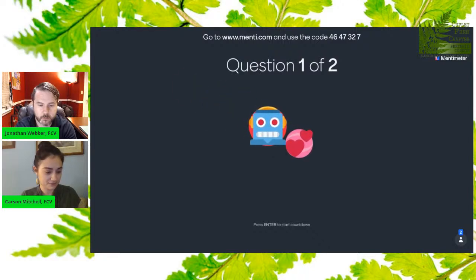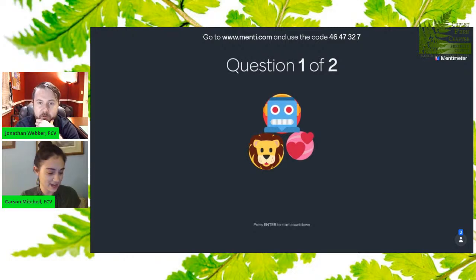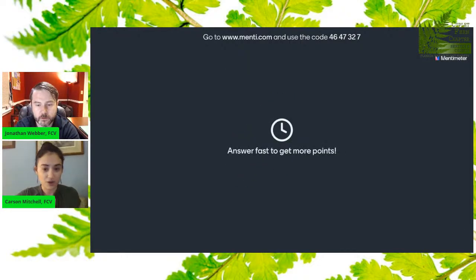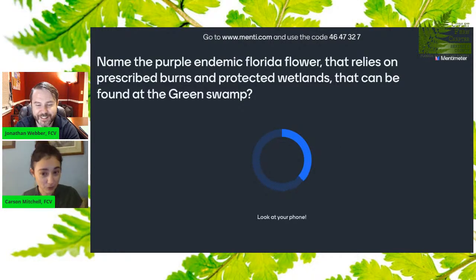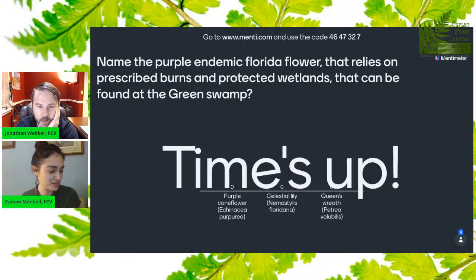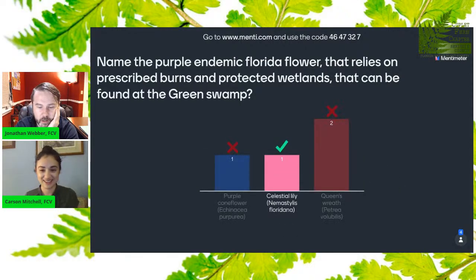Go to menti.com, join a presentation. Welcome to the game! The code is 4647327. If you hear my cat meowing, it's her dinner time. So the first question: a purple endemic Florida flower that relies on prescribed burns and is found in the Green Swamp. The correct answer was Celestial Lily.